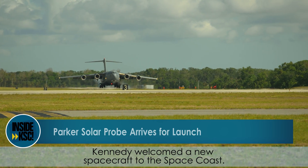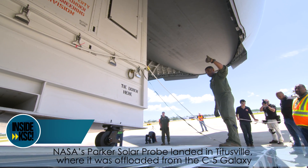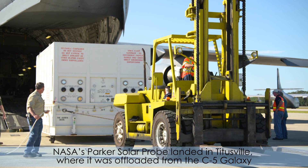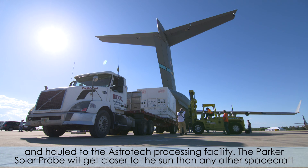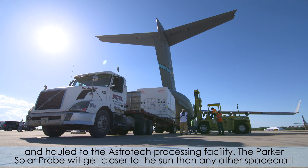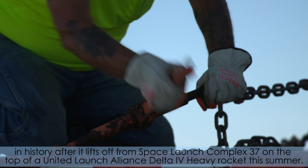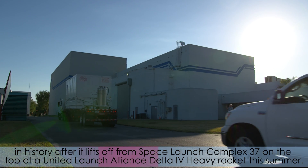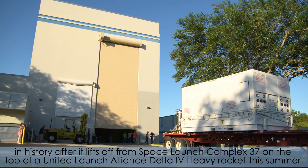Kennedy welcomed a new spacecraft to the Space Coast. NASA's Parker Solar Probe landed in Titusville, where it was offloaded from the C-5 Galaxy and hauled to the Astrotech processing facility. The Parker Solar Probe will get closer to the Sun than any other spacecraft in history after it lifts off from Space Launch Complex 37 on top of a United Launch Alliance Delta IV Heavy rocket this summer.